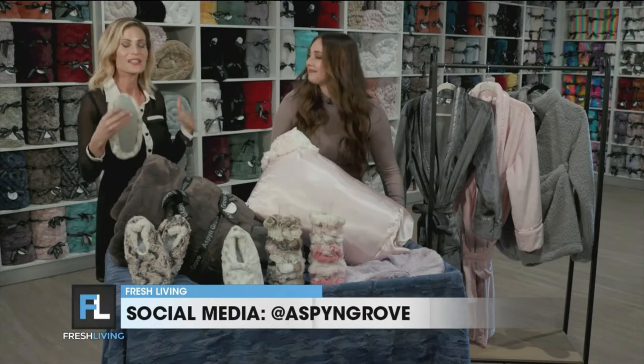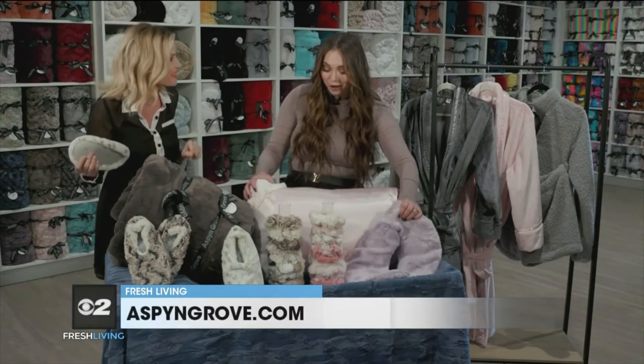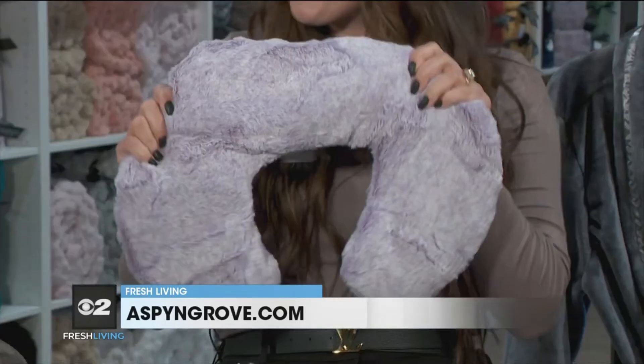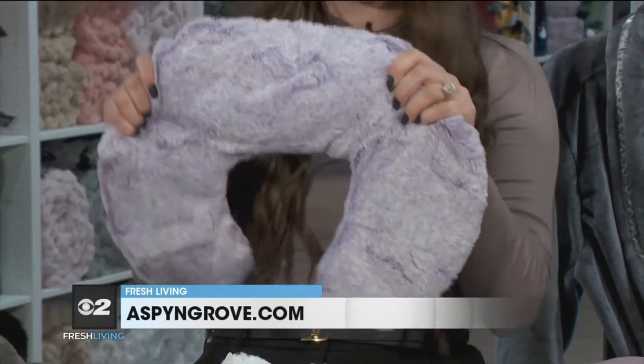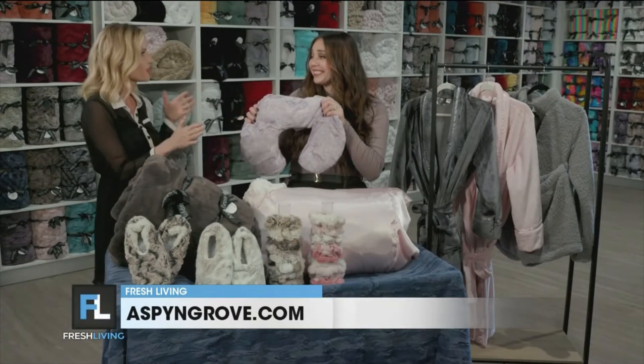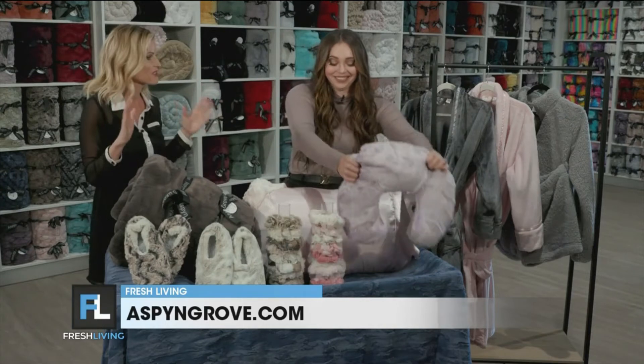I'm smelling some lavender over here — it's wafting through the air. Can you tell me about that? So these are microwavable warmers — they warm up or you can make them cold in the freezer — neck warmers, like soothers. This one's lavender, so you can smell it. I feel like I'm at the spa right now.